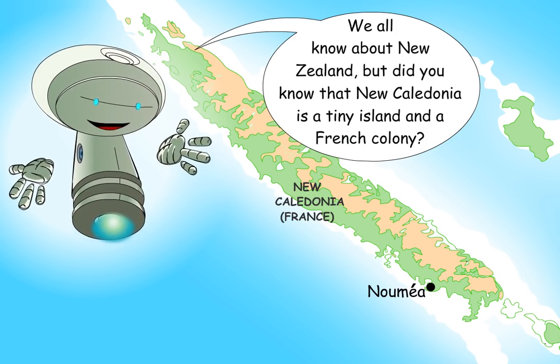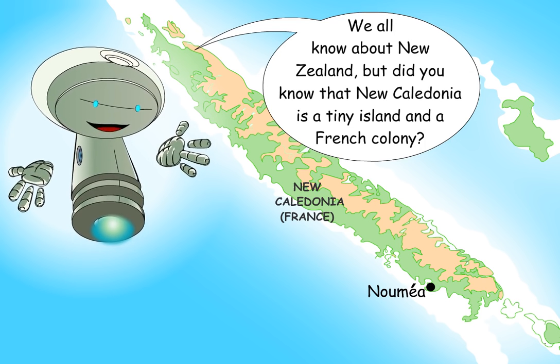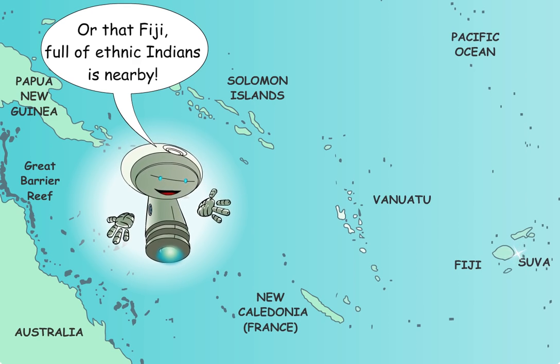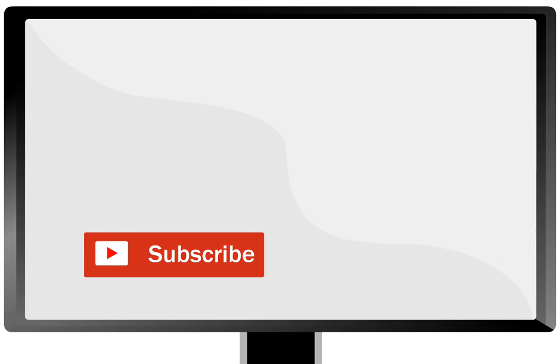We all know about New Zealand. But did you know that New Caledonia is a tiny island and a French colony? Or that Fiji, full of ethnic Indians, is nearby? Zealandia is only classified as a continent for geologists and scientists and for general knowledge.